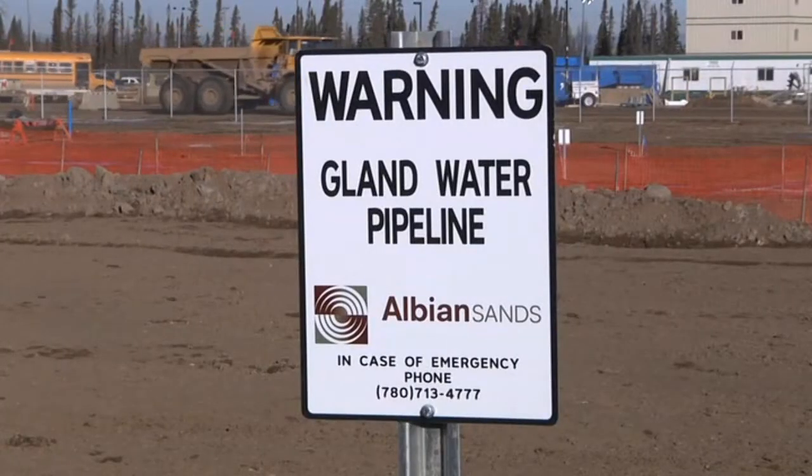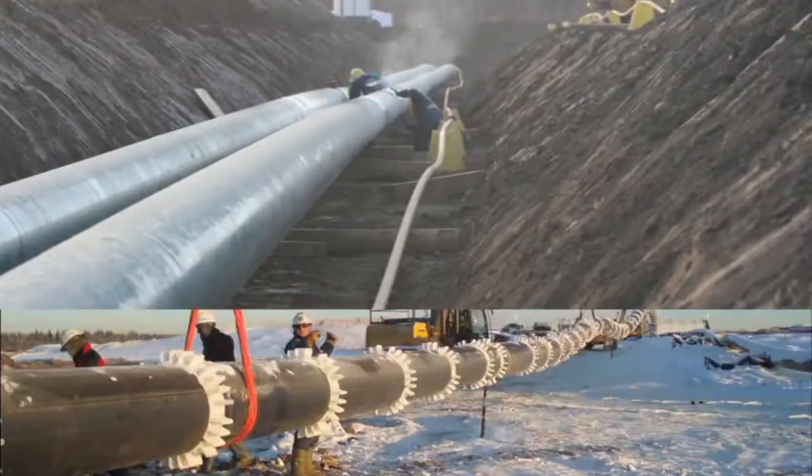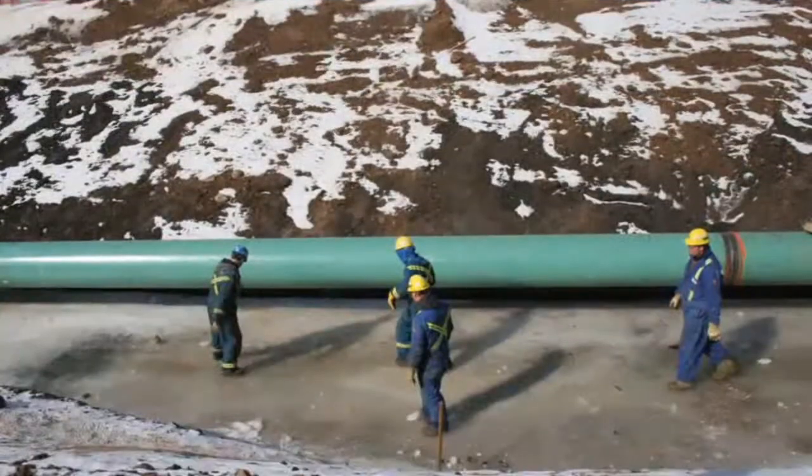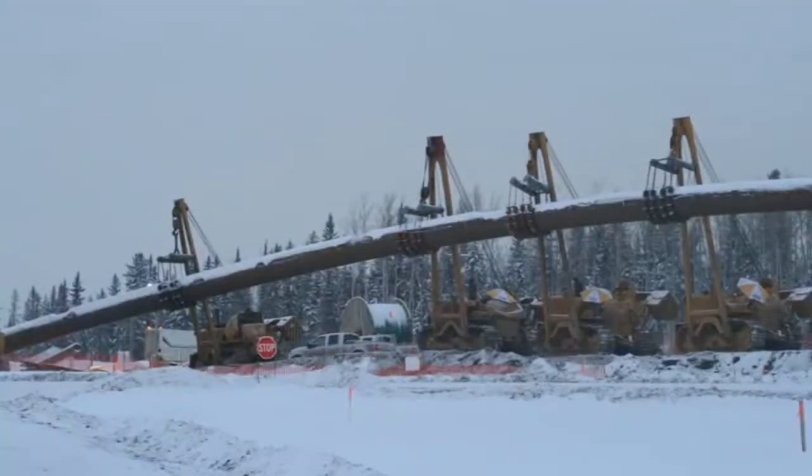There isn't much we can show you here because none of it's visible above ground. But over the last year, they've been burying like a hundred kilometers of pipeline running between the silos, and it's all done.